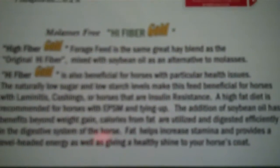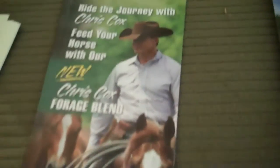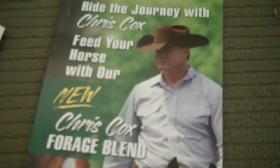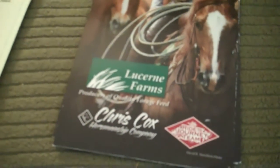Some of the items have a little blackstrap molasses to control the dust, or we have a couple of blends with soybean oil. The Chris Cox formula is one that we also offer. Chris Cox, of course, on RFD TV, uses the product and promotes it on his TV show. His blend is also available to producers in our area.